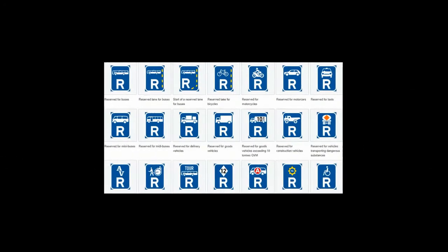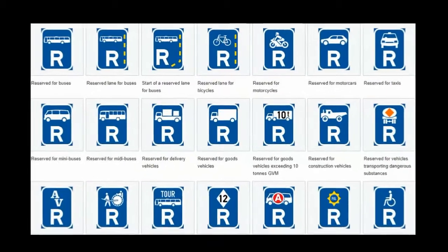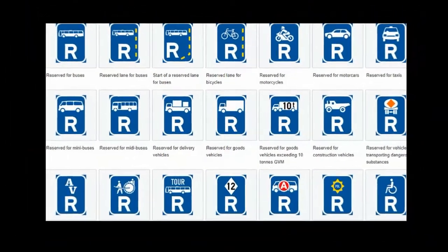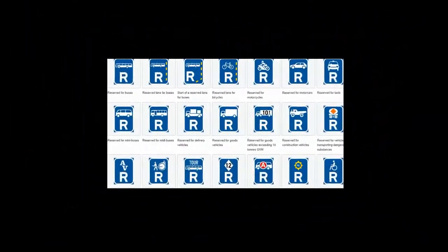Welcome back. In this video we'll go through the reservation signs. The rectangular blue signs are reservation signs — they mean that the area is reserved for exclusive use according to the icon on the sign and is used by a particular type of vehicle. No other type of vehicle is allowed to use that area, roadway or lane.